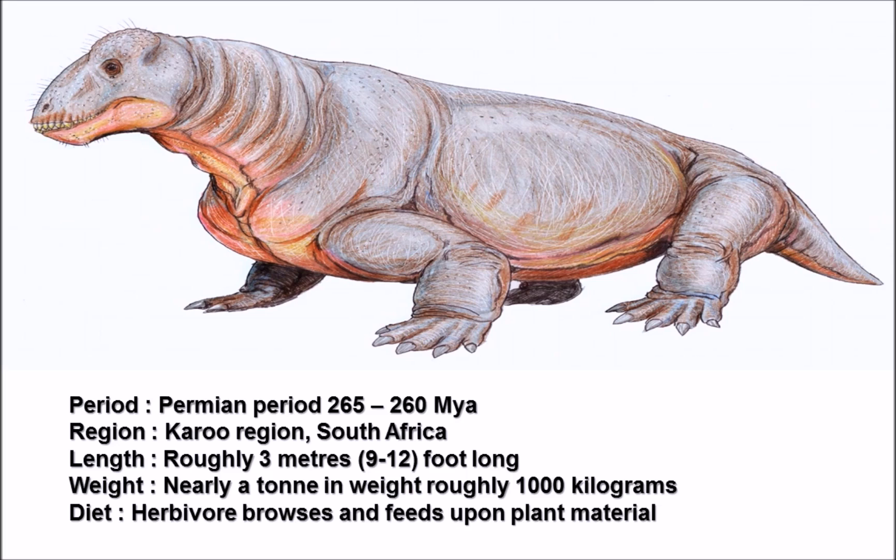The remains of Moschops were found within the Karoo region of South Africa, indicating that Moschops made prehistoric South Africa its home. Moschops was a very well-built synapsid - only about three meters long (nine to twelve feet), so not a massive animal, but it had a really large, very thick head. It's also estimated that Moschops could have reached up to one tonne in weight, making it very heavy for its size.